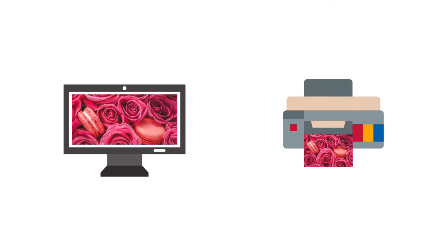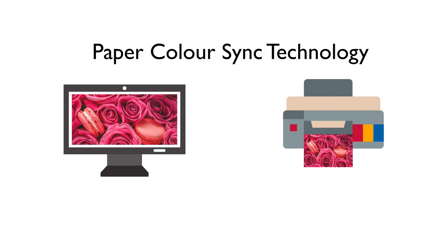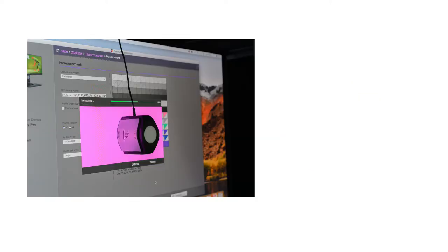If you print your photos, you'll love this new feature of the SW321C. Thanks to the Paper Color Sync technology, you'll be able to simulate your prints and paper texture. By knowing the paper type that will be used for the print, the printer model, and color gamut, you'll be able to see a simulated result directly on the monitor. Even though the monitor has been calibrated before it's shipped to you, color temperature and screen brightness will change after some time, so it's important to calibrate the monitor on a regular basis.